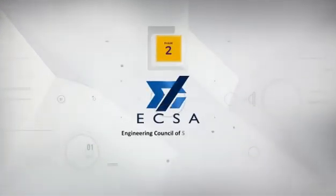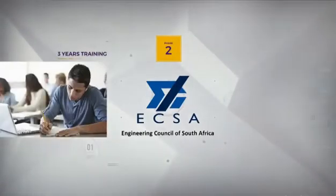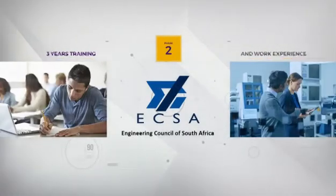The second phase is to be recognized as a professional at ECSA. You will need to do at least three years of post-qualification training while gaining work experience.